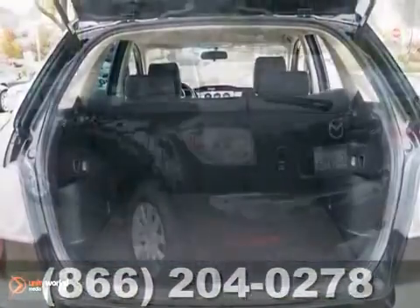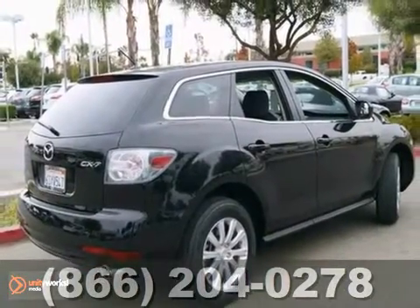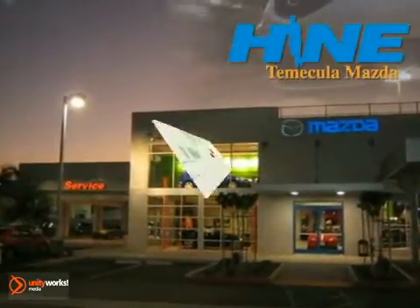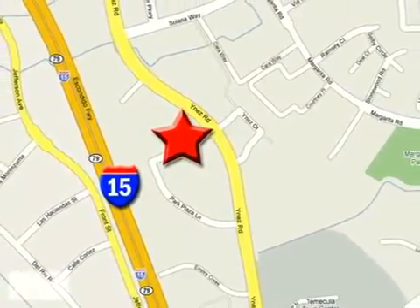Mazda certified means that you'll get the reassurance of two warranties and a lot of other benefits. Come on in for a test drive. Buy with confidence today at John Hein Temecula Mazda. We are conveniently located at the corner of Inez and DLR in the Temecula Valley Auto Mall. I got mine at Hein — get yours today.